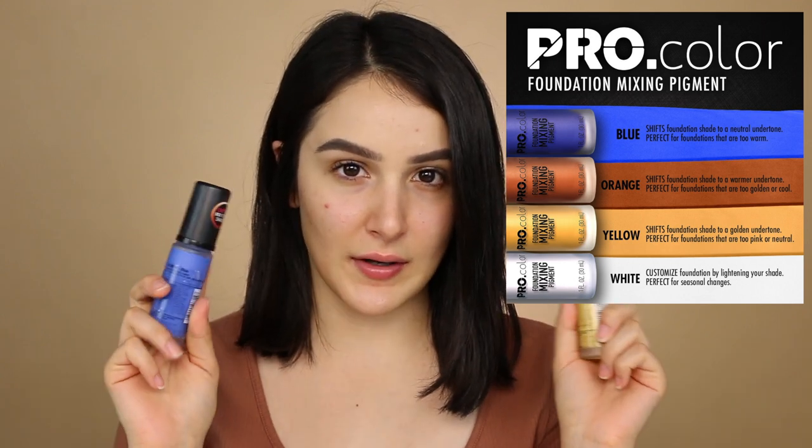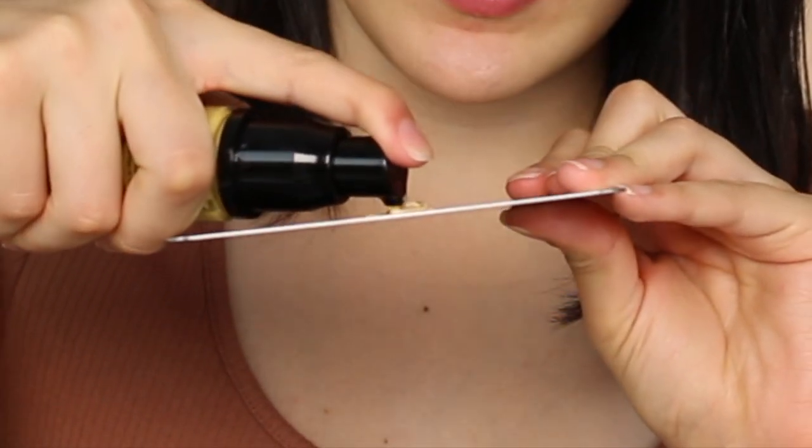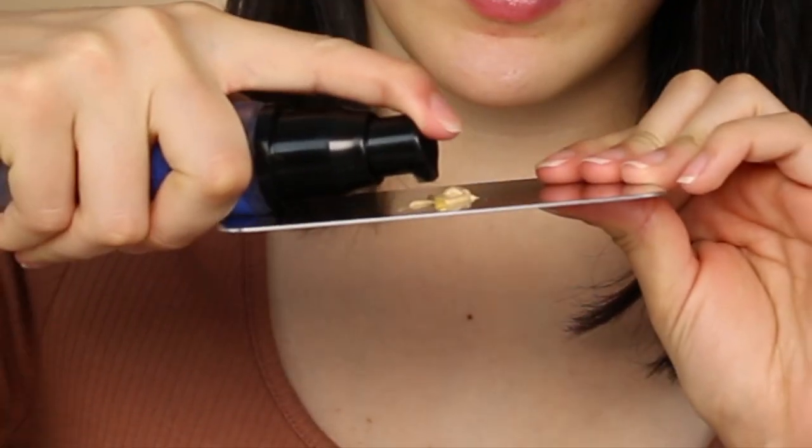When I saw that yellow and blue together create an olive undertone, I immediately bought them. They don't really change the finish or wear of my foundations — if anything, it makes it the tiniest bit less dewy. So I put a teeny bit of yellow, because the Milani 01 Creamy Vanilla is pretty yellow but not yellow enough for me, and it's too dark for me. Then I put even less blue. I highly recommend these mixers if you really struggle finding your undertone — it doesn't matter if you're super dark or super light.